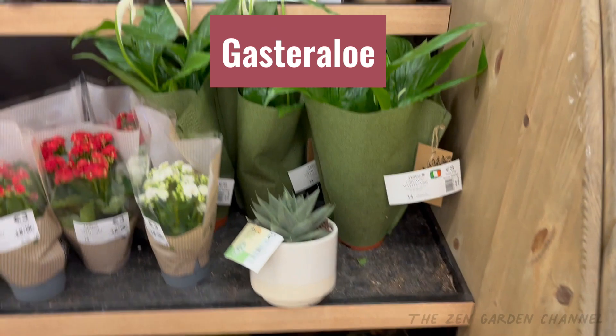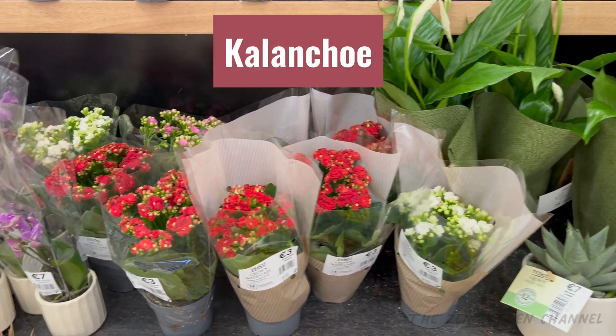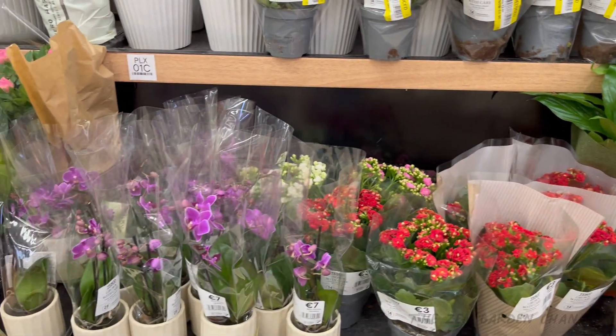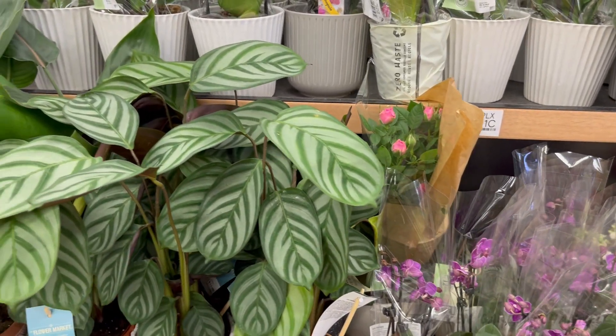Up here we have a beautiful Gasteraloe. I actually have one that I bought here about a year ago — she has been through a rough patch. Someday I'll share it with you guys. Then more Kalanchoe, a bit smaller these ones. Some lovely orchids as well — such a nice color on them.